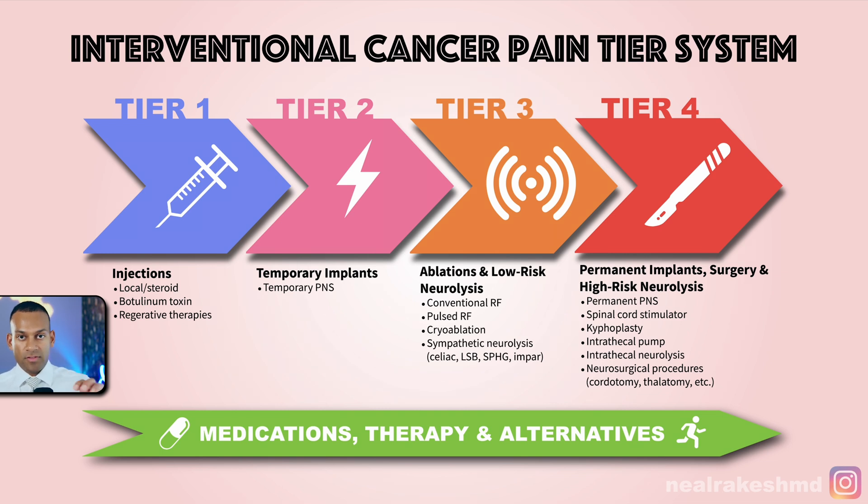Building on that, I created the Interventional Cancer Pain Tier System. Medications, therapies, and the WHO ladder continue throughout. Concurrently, in Tier 1 we use injections. If pain isn't resolved, Tier 2 involves temporary implants like peripheral nerve stimulators. In Tier 3, we do ablative procedures such as celiac plexus neurolysis. In Tier 4 — the end-of-the-line treatments done with neurosurgical and interventional radiology colleagues — we perform kyphoplasty, placing cement in bones, or chordotomy, cutting nerves in the spine so patients feel no pain in specific limbs or areas.